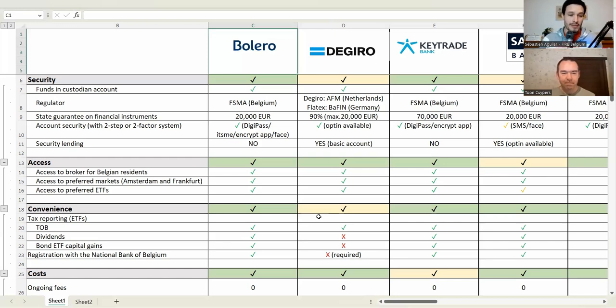Let's go to access. Access is simple — it makes no sense to have a broker that doesn't give us access to what we need. We want it to be accessible to Belgian residents, and we want access to preferred markets — the stock markets where we trade ETFs. We also want specific access to the preferred ETFs that we find are the best. Most brokers give us access to everything we need, with a few exceptions we'll discuss.